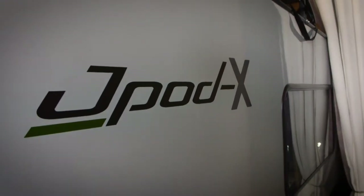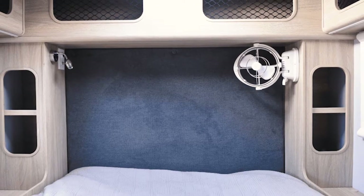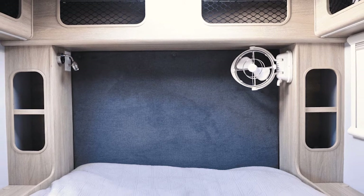Hi folks, Chris here from Jayco and we're standing in front of the brand new J-Pod X Pod Camper. Fantastic new product, hot off the press — it's got an internal bed, rear kitchen, and a slide-out kitchen as well. It's going to be a winner.